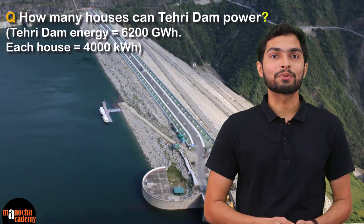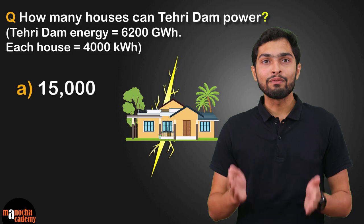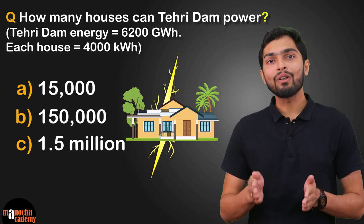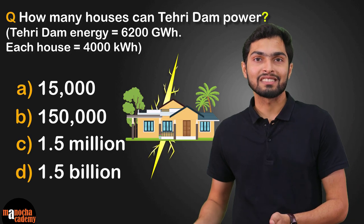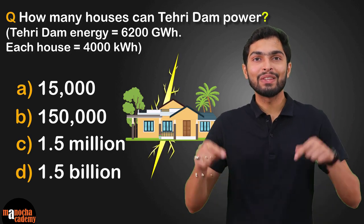So now, can you calculate how many homes in India can this dam light up on an annual basis? Here are some options for you. Is it 15,000 houses? 150,000 houses? 1.5 million houses? Or 1.5 billion houses? Please calculate and do let me know your answers in the comments below.